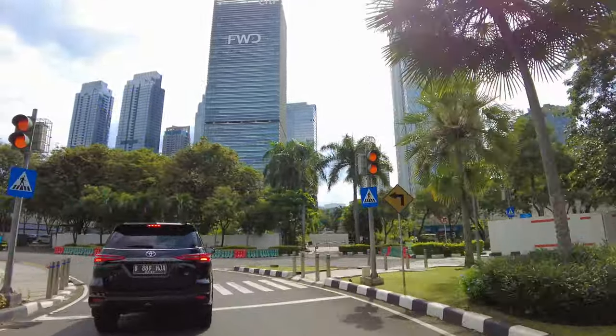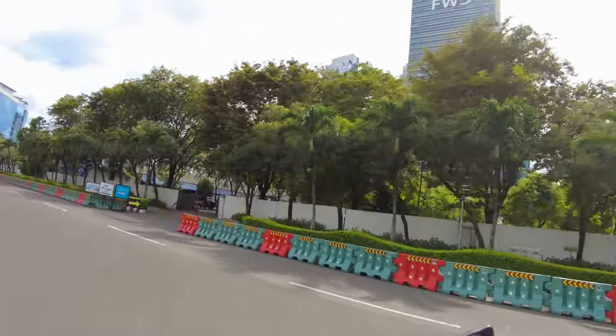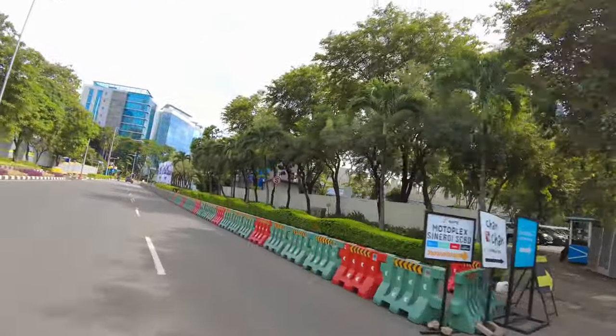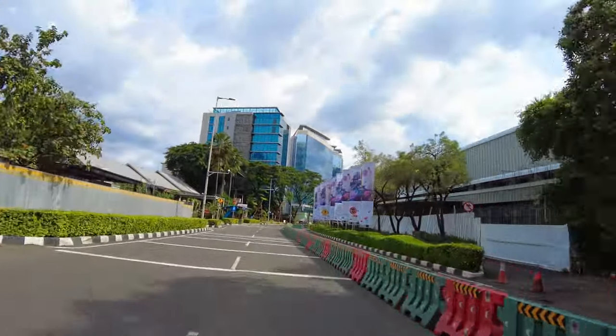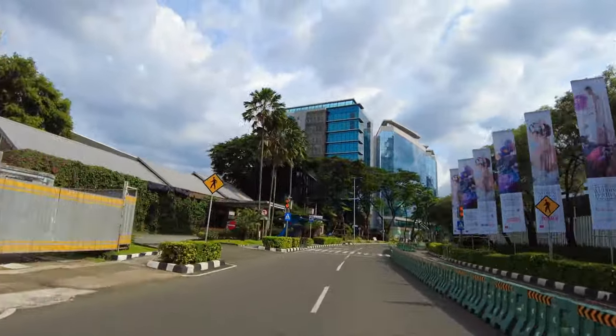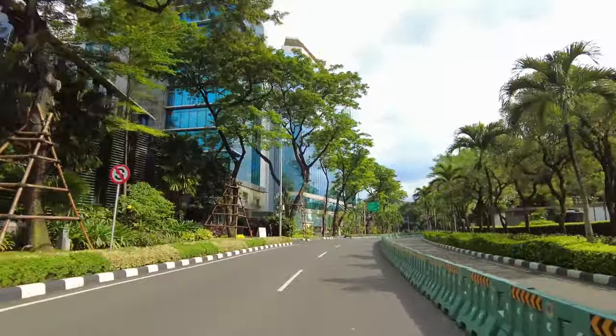Ini mirip kalau kalian mungkin... gue gak tau deh gue upload videonya duluan mana ya. Mirip sama kawasan apa namanya, The East, yang Mega Kuningan sana ya, yang ada gedung The East sana. Ini SCBD ini mirip-mirip gitu. Bahkan gue dulu sempet salah sangka ya, maksudnya SCBD itu ini atau itu gitu.